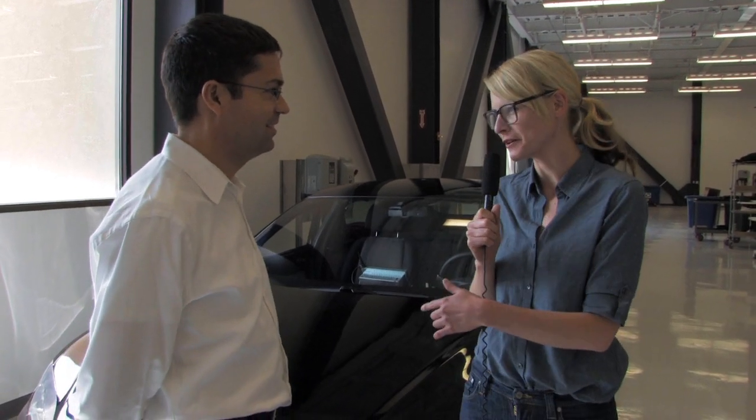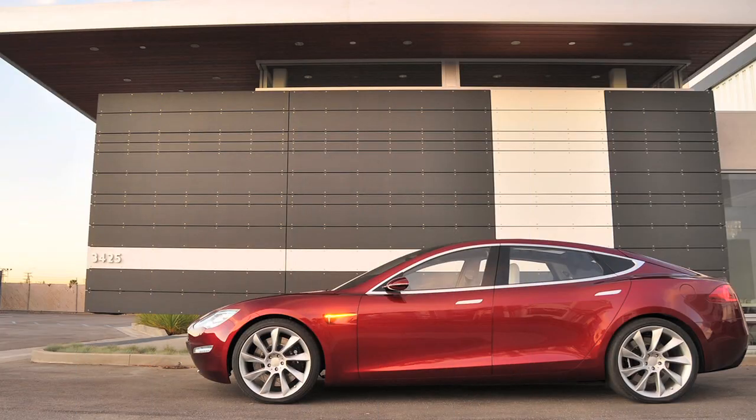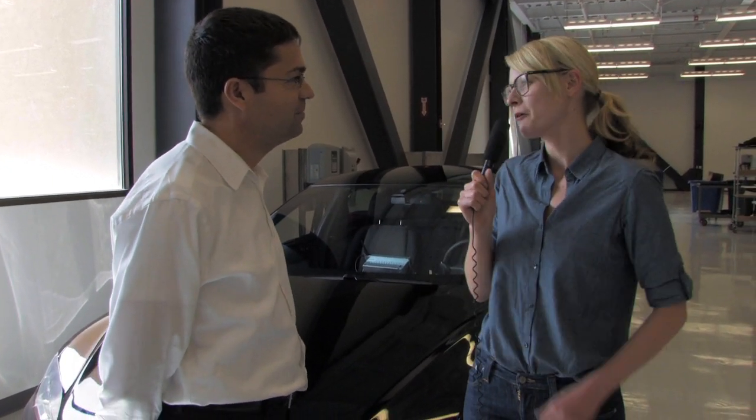Hi, this is Katie Fehrenbach with the Green Overdrive show, and I'm here with Jerome Guillen, who's product director of the Model S for Tesla Motors. How are you doing? Very good, thank you. Great, and we're standing here in front of an alpha version of the Model S, which is Tesla's second-generation car. Jerome actually drove it here to work this morning. That's right, and I'm leaving after this interview with that very vehicle. So tell me how important the Model S is for Tesla and tell us a little bit about the alpha program.